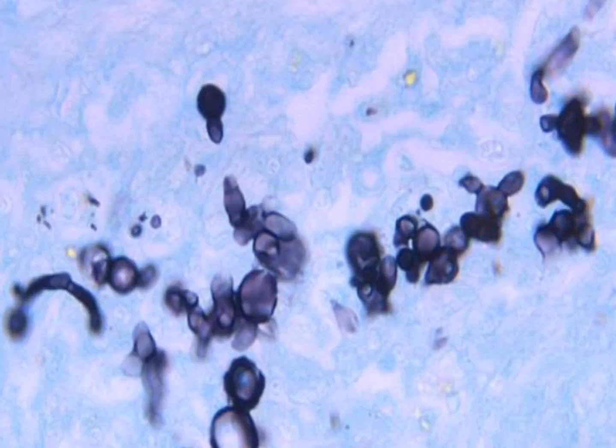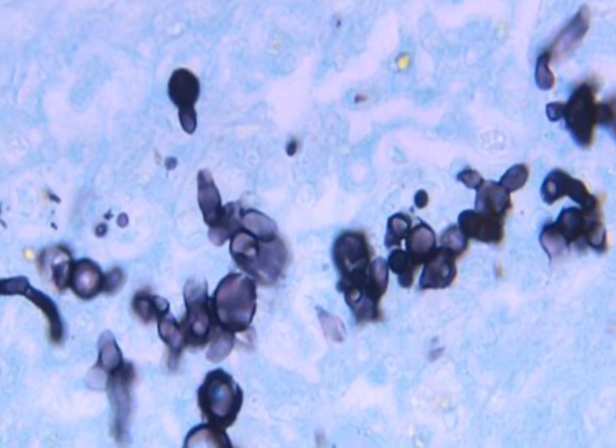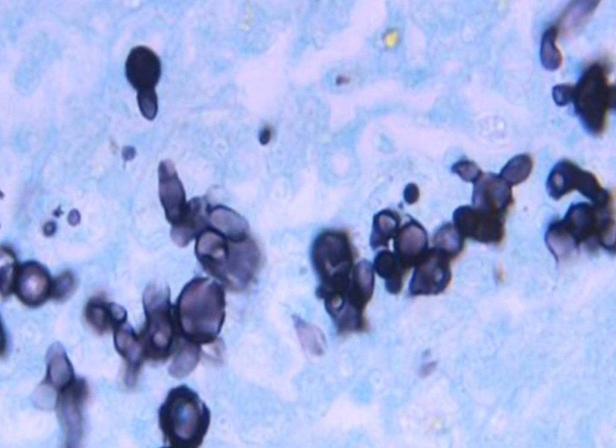These are just a few things to know about Blastomycosis. To learn more about infectious environmental disease testing services and prevention measures, or other indoor and outdoor environmental concerns, please visit the website shown on the screen.